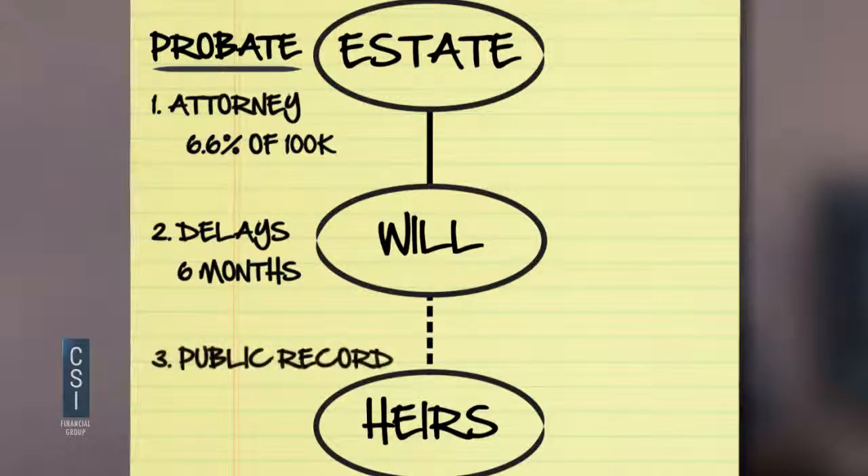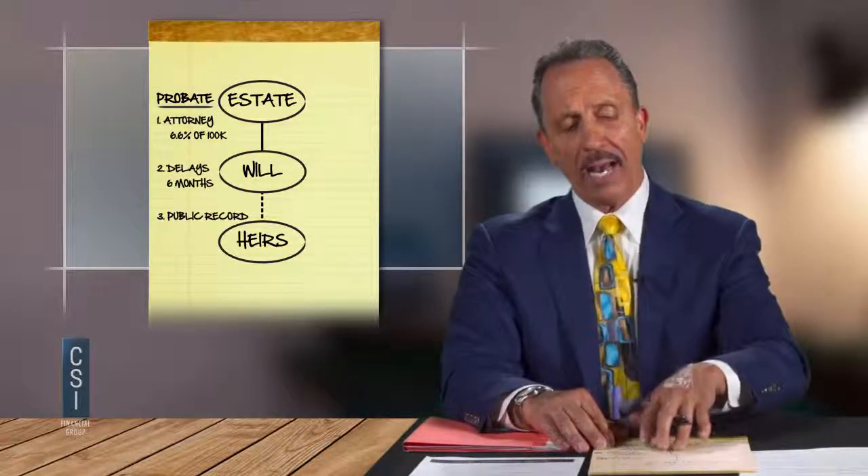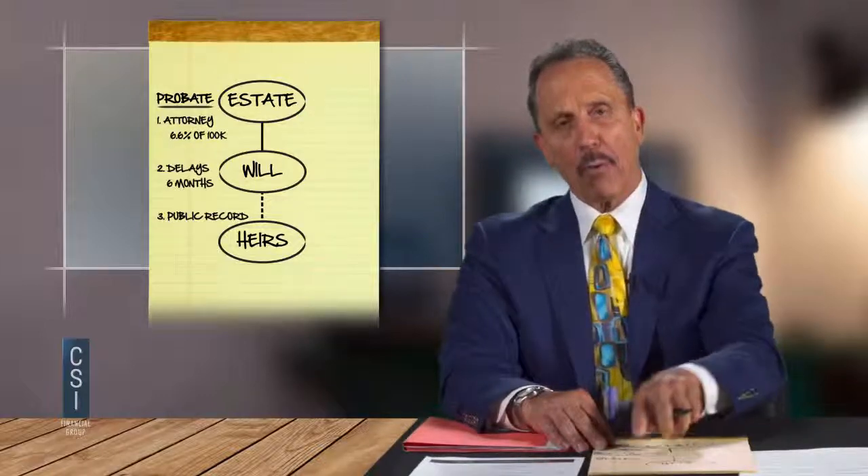Number three: probate is public record. In the state of Missouri, when you die and go through probate, your probate estate has to be mentioned three times in the newspaper. An unscrupulous person could see that, then get on Case Net about two weeks later and find out where all your assets are. They can go down to Clayton — that's where the probate files are — open the file, find out what assets you had, where they're going, and even your kids' addresses.